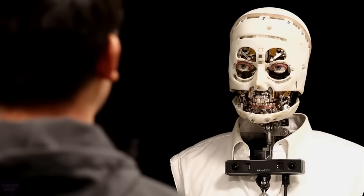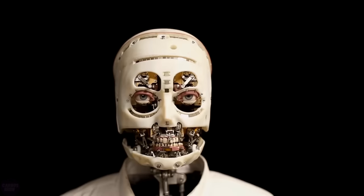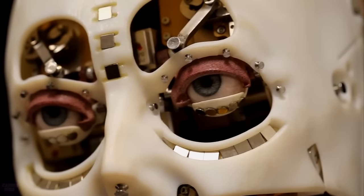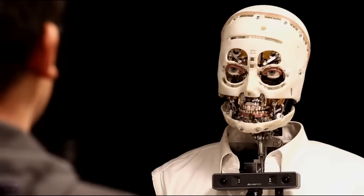The first prototype of an ultra-realistic humanoid robot, which served as the foundation for further developments, was created by engineers from Disney Research. They designed a humanoid with realistic facial expressions capable of maintaining eye contact. Engineers used the robot's neck, eyes, eyelids, and eyebrows, enabling it to move its lips and jaw. A depth-sensing camera on the chest allows the robot to see people and react to them by mimicking typical human facial expressions.